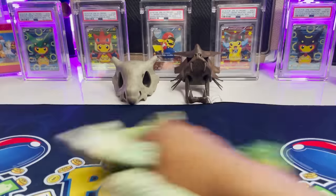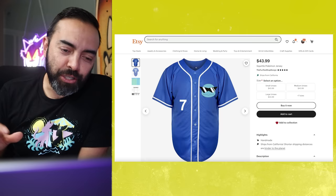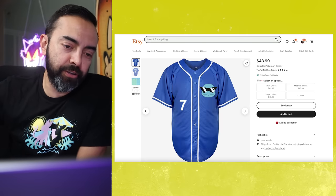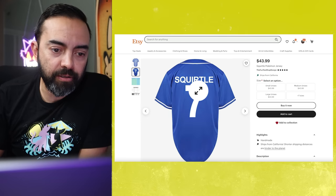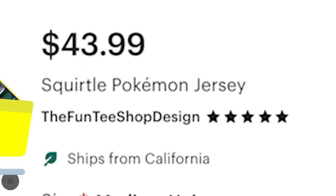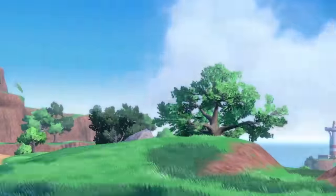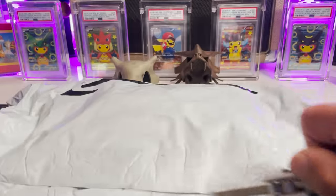Squirtle Pokémon jersey — Squirtle Squad, let's go! We're going from something super fierce to something also super fierce because Squirtle Squad is awesome. On the back here it's a Squirtle number seven — seven's a lucky number, we love that. $43.99, Fun Tee Shop, five stars, let's do it. And it's here — I love the power of editing. Same color I'm wearing right now — let's go try this out.